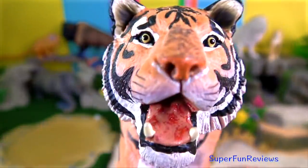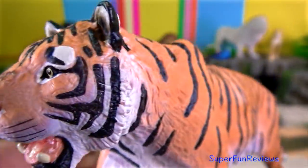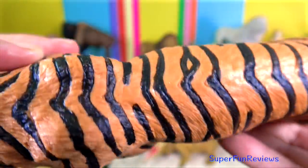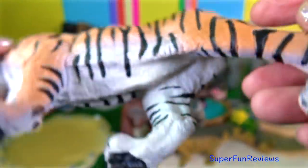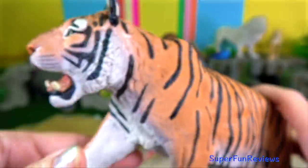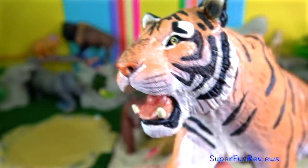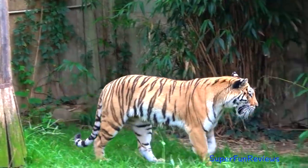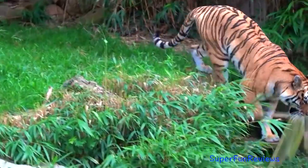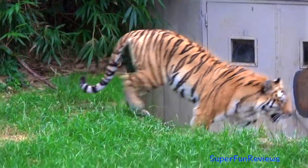Tiger. Two hundred years ago, tens of thousands of tigers roamed India and 29 other nations, from the Indonesian swamps to the Russian tiger in Siberia. There were once Balinese, Caspian and Javanese subspecies, all now considered extinct. Today, only six subspecies remain.